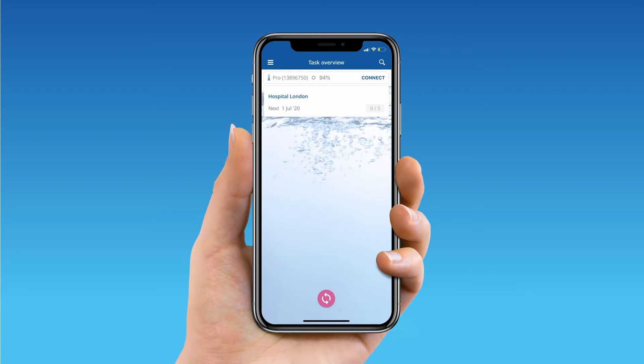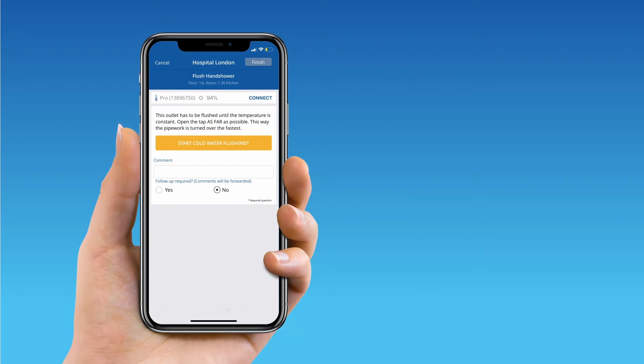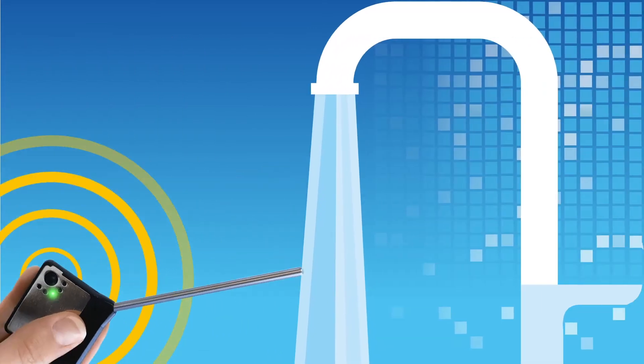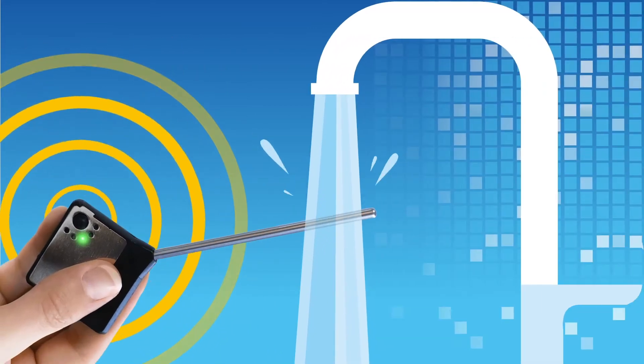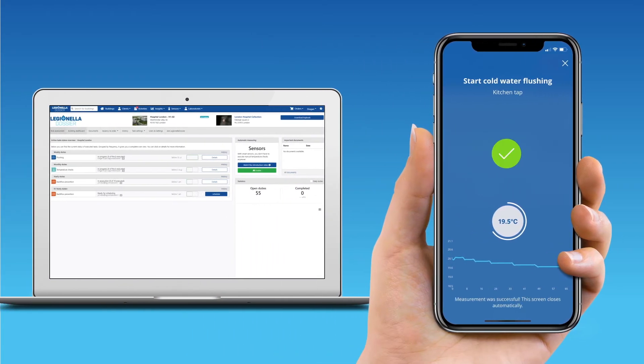The app is user-friendly and simple to use. It only displays the tasks that are relevant for each user. To check outlet temperatures, connect the Bluetooth thermometer to the app and hold it under an outlet. The app will let you know when the task is complete. Your records are stored automatically in the app and the Legionella Dossier platform, saving you time while preventing mistakes.